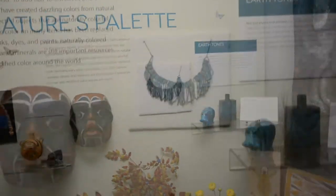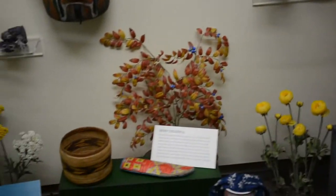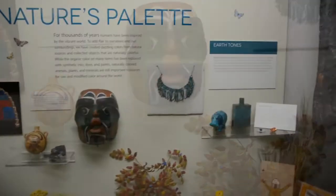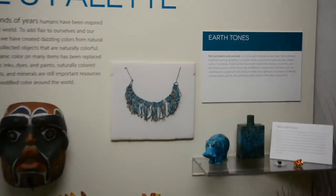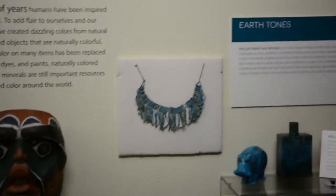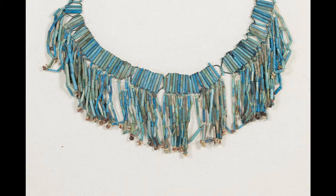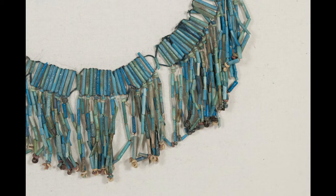People not only harnessed natural objects with inherent beauty, but also used raw materials that required processing to obtain brilliant colors. The beads on this ancient Egyptian necklace were created from a mixture of crushed quartz or sand, calcite lime, and other alkalies. This composite is commonly known as faience and gets its striking blue-green color from copper or cobalt additives.